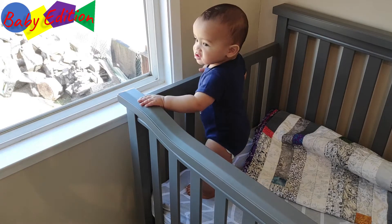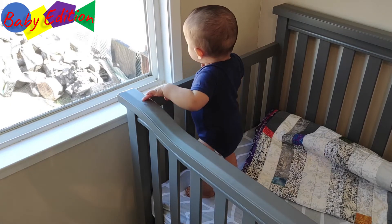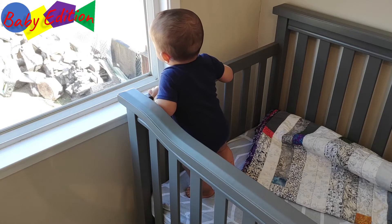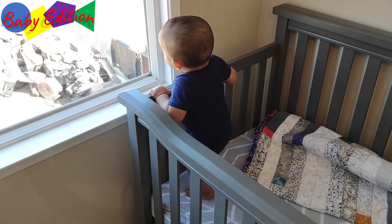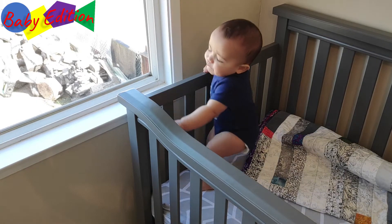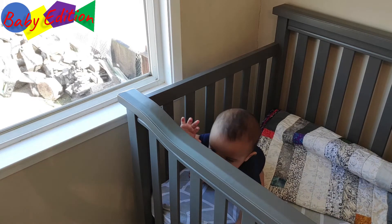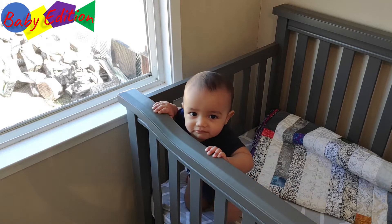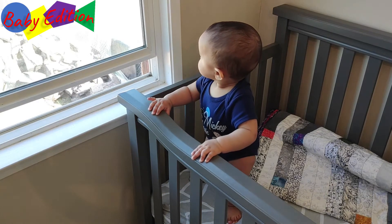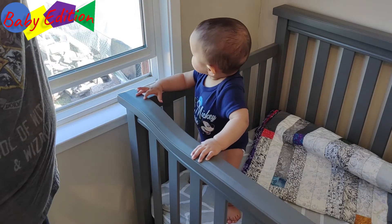Until we move the crib around, the window is right there and the only thing protecting him would be the screen. So we want to lower the bed first, then change things around in here to keep him away from being able to crawl out the window. We'll probably move the bed to a different layout and put some window locks in so the window will only open up to about here.